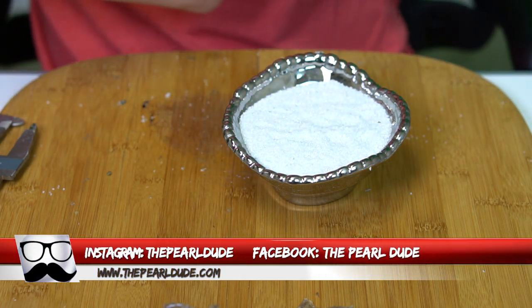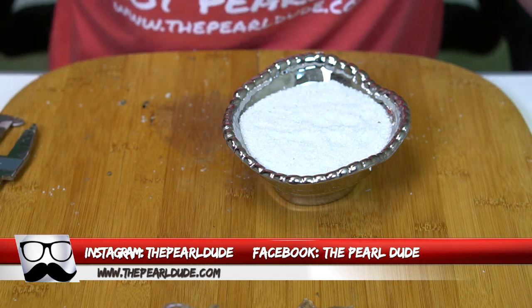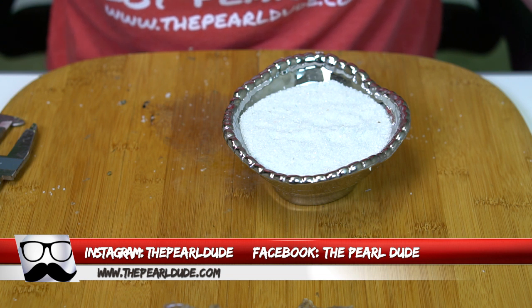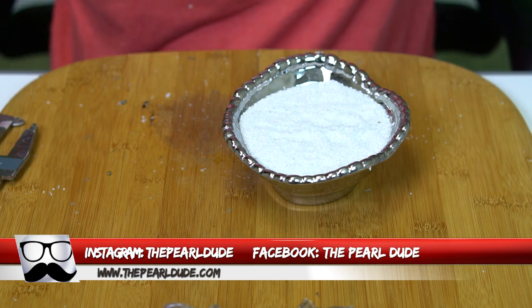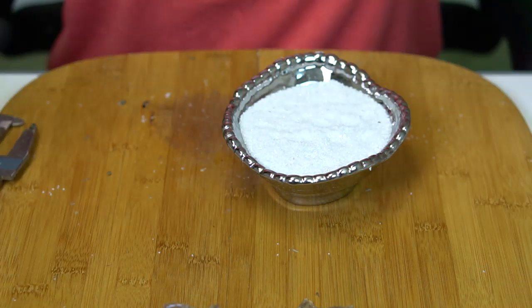And that's going to complete today's video. We do have another video tomorrow night, so if you didn't see your order tonight, you're most likely on tomorrow's video — we just have the two videos this week, and then we'll be back to our normal Tuesday video. Just want to thank everyone for watching and everyone who ordered. We'll see you tomorrow night — have a great evening! Bye!